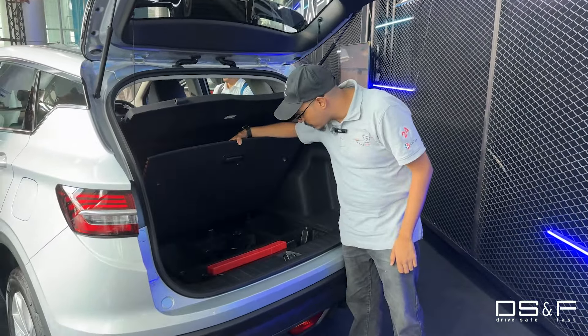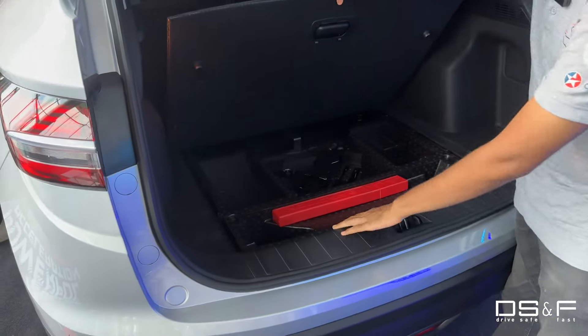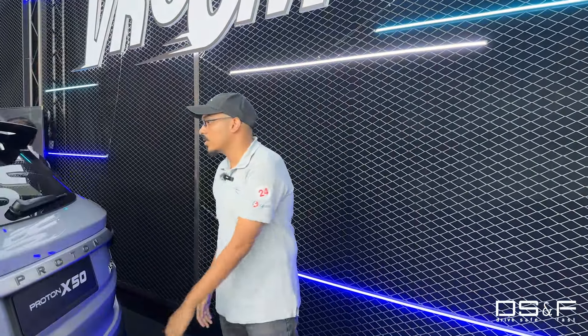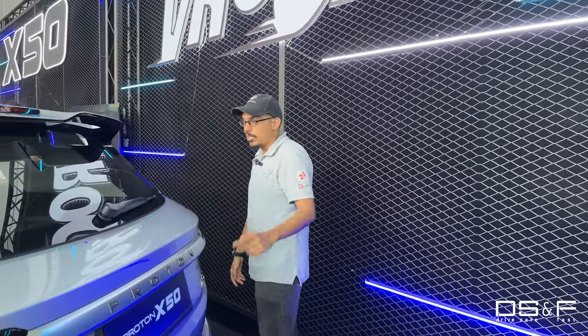What you do get across all variants is massive boot space and a tire repair kit. And yes, there is indeed a spare tire in here — a very useful feature to have in modern cars. Now that you've seen the outside, let's go inside and walk through the new changes.